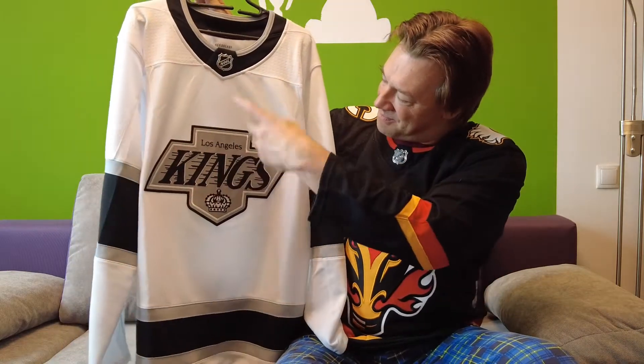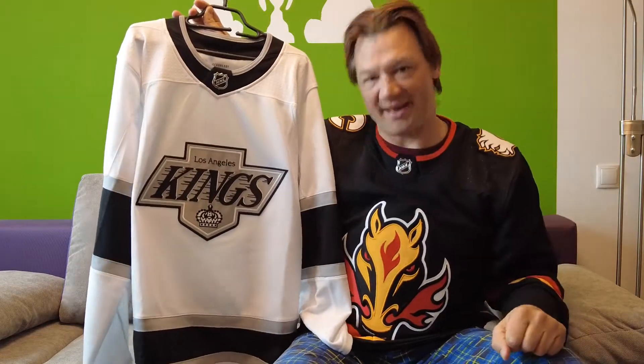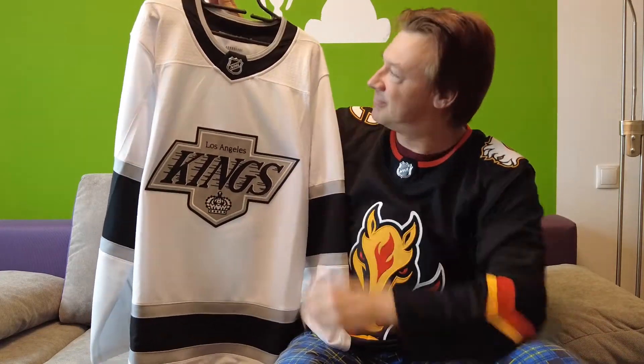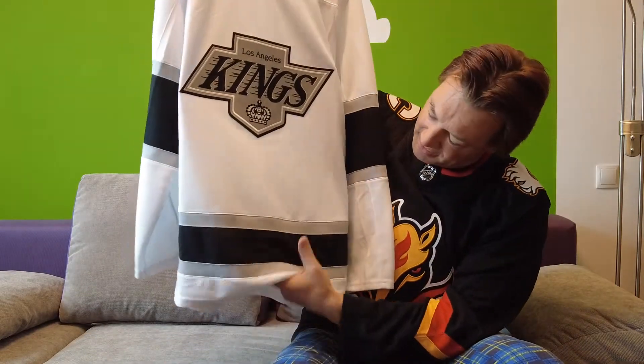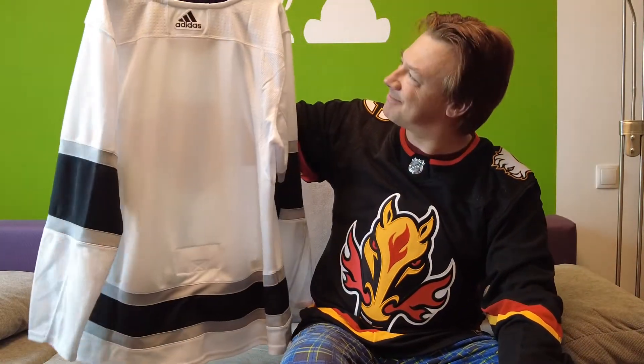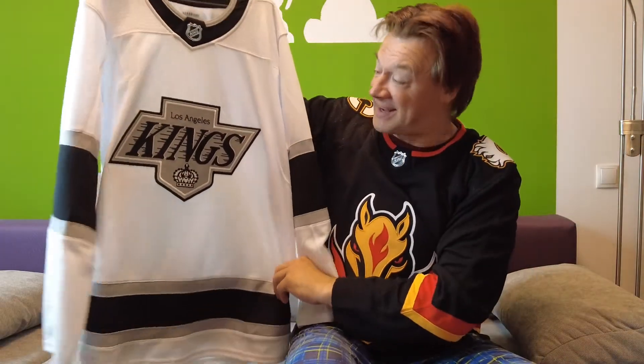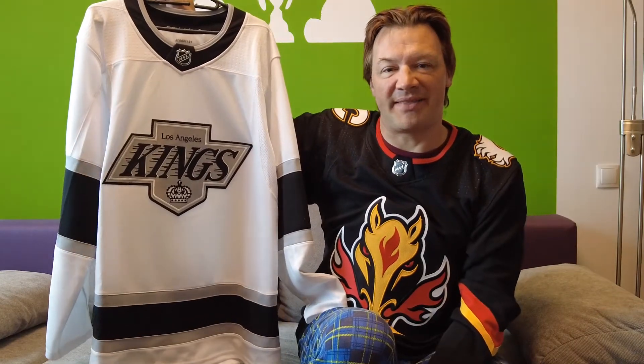We are not finished with L.A. — they have another alternate jersey they didn't use this year but last year. Their nice Chevron logo with Los Angeles Kings written — this looks much better than just L.A. The crown looks good. The silver and black stripes on the bottom and on the sleeves. This baby is black on the back as well. The black neckline looks very good. A classical jersey from the time when Wayne Gretzky played there. The white jersey from the Los Angeles Kings.